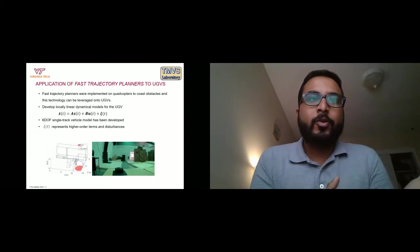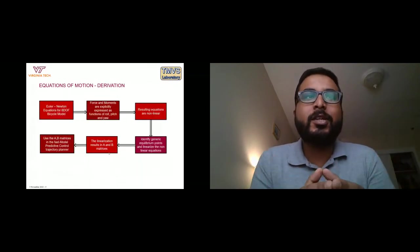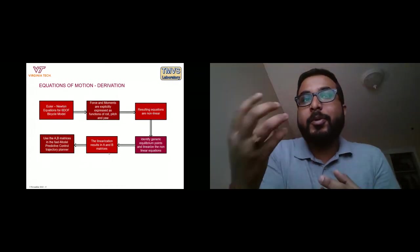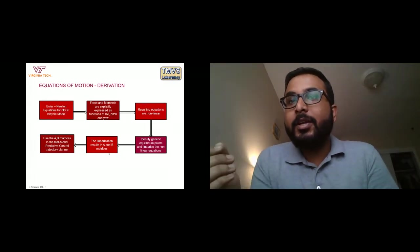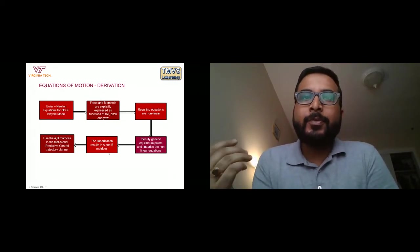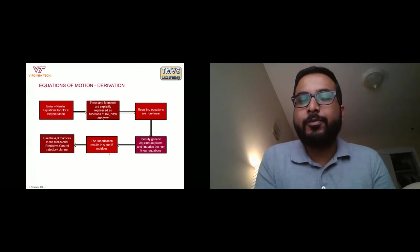We developed a six-degree-of-freedom single-track vehicle model for computational benefits. Starting from an Euler-Newton equation for a 6-DOF bicycle model, we expressed forces and moments as explicit functions of roll, pitch, and yaw angles. After evaluating these equations, we obtained extremely nonlinear equations, which we then linearized around generic equilibrium points to get matrices A and B for use in our fast model predictive control algorithm.